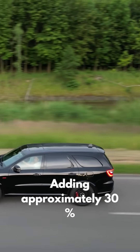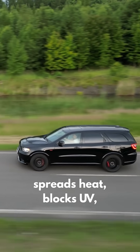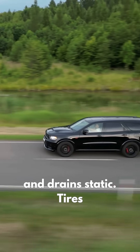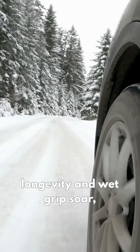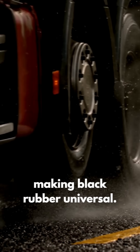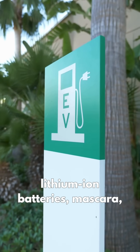Adding approximately 30% carbon black hardens rubber, spreads heat, blocks UV, and drains static. Tires without it might last only 5,000 miles. With it, longevity and wet grip soar, making black rubber universal.